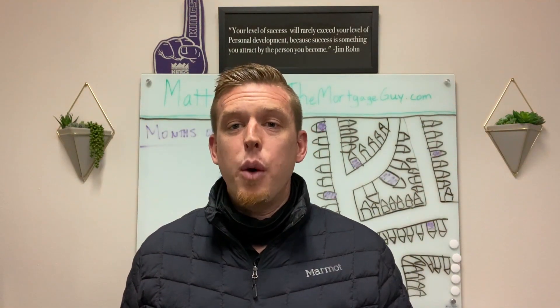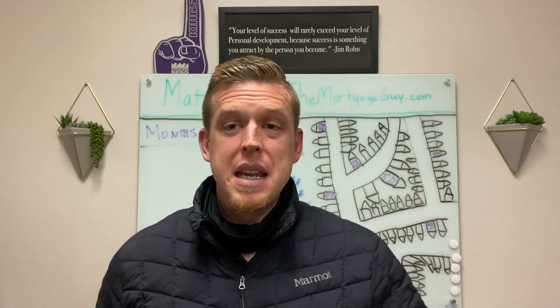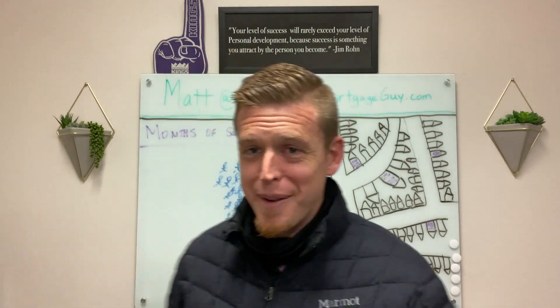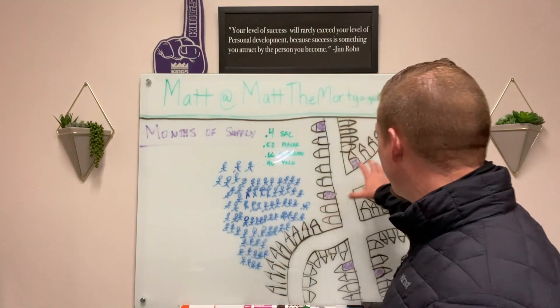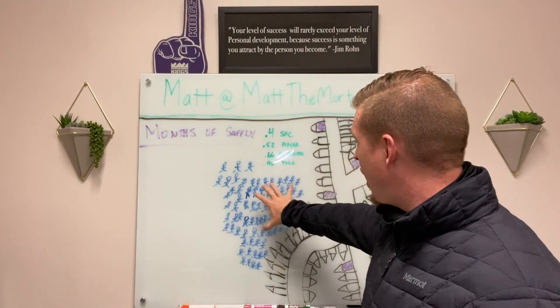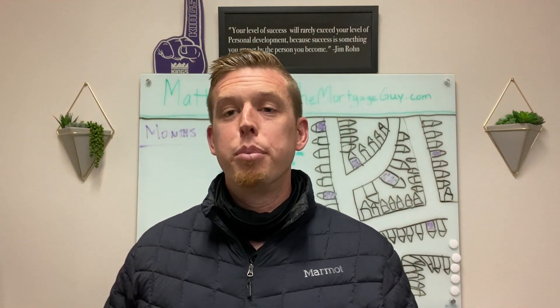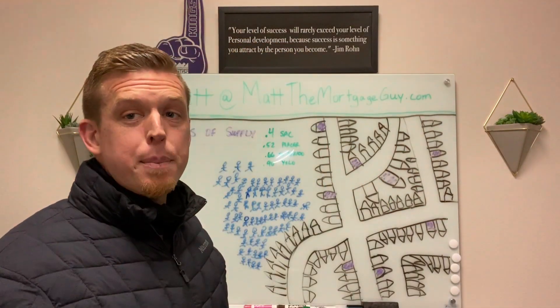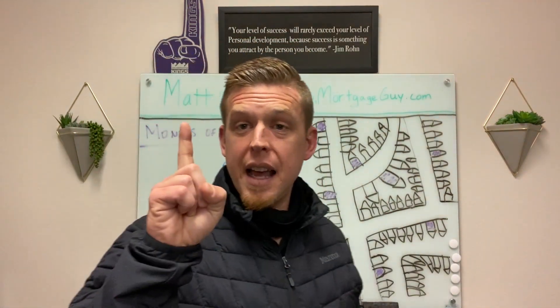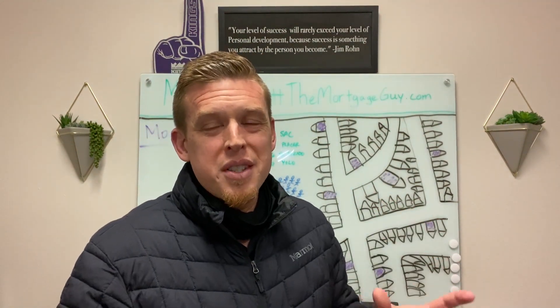Everybody is talking about how we have a lack of real estate inventory. There's just no supply, not enough houses, too many people that want to buy them. What does that mean? I've created a simple diagram — forgive me, I'm no artist, and this is proof right here — I'm trying to draw supply versus demand and explain what it means when somebody says there's 0.5 months or one month of inventory. I'll explain what it means to have one month of inventory and we'll take a small neighborhood versus a whole city to make it a super simple concept.